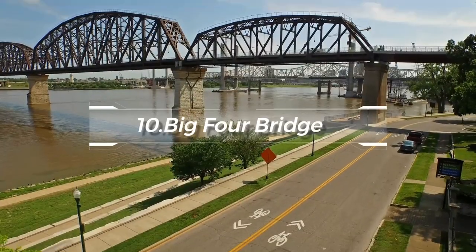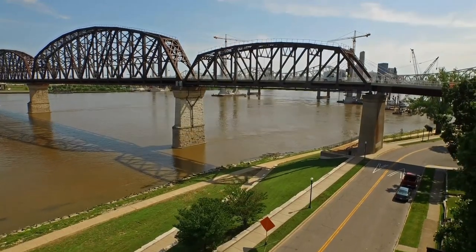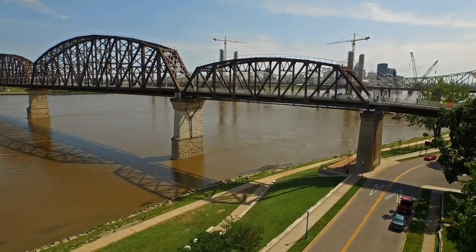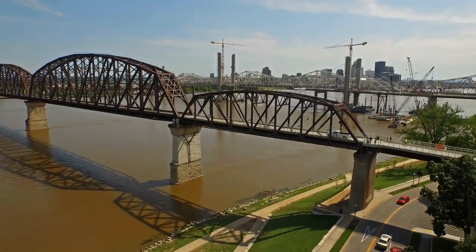At number 10, we suggest visiting the Big Four Bridge. Originally a railway bridge and now a pedestrian and bicycle pathway, it provides breathtaking views of the Louisville skyline and the Ohio River.